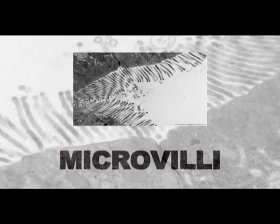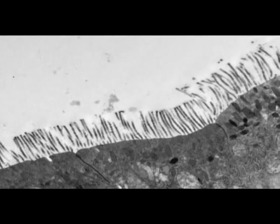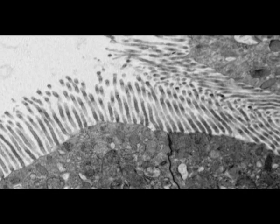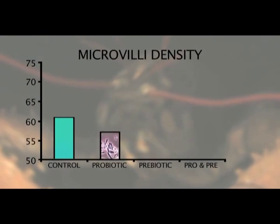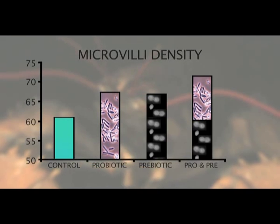On the villi are smaller folds called micro villi. In these photos they almost look like tentacles. If the gut contains more micro villi it will absorb food and nutrients more efficiently. Our research showed that the density of micro villi was significantly improved with the addition of pre and probiotics to the lobsters' diets.